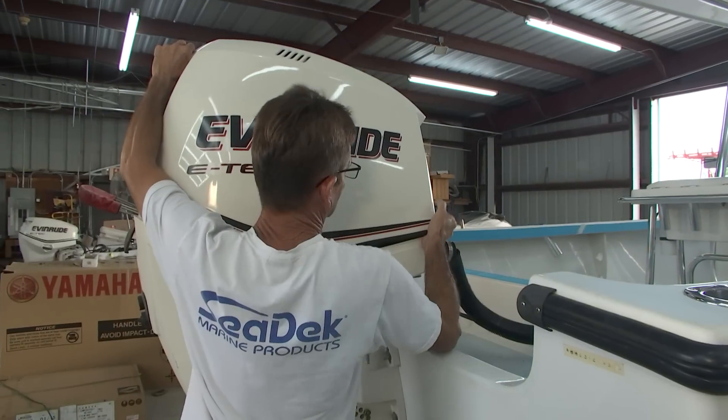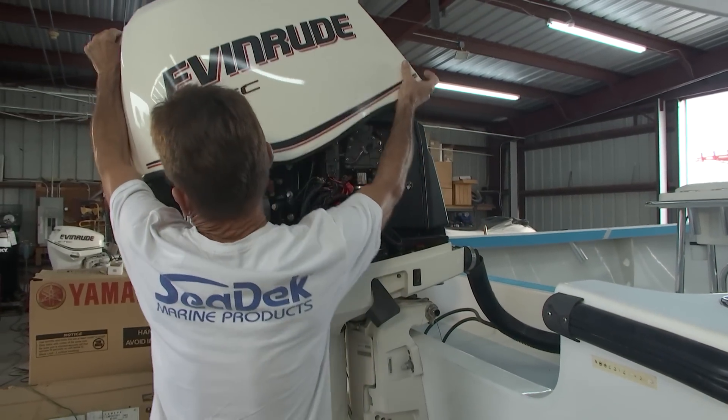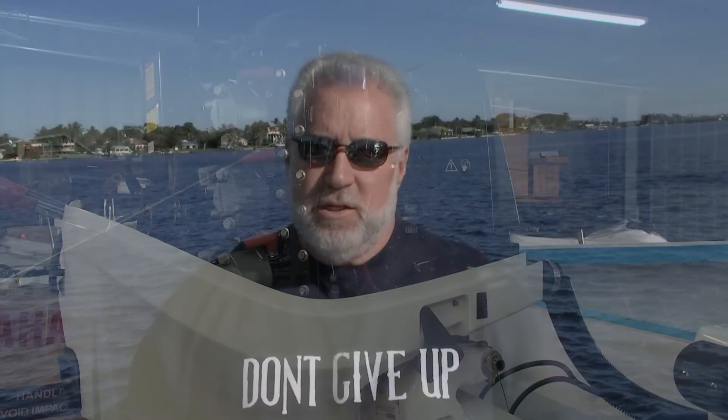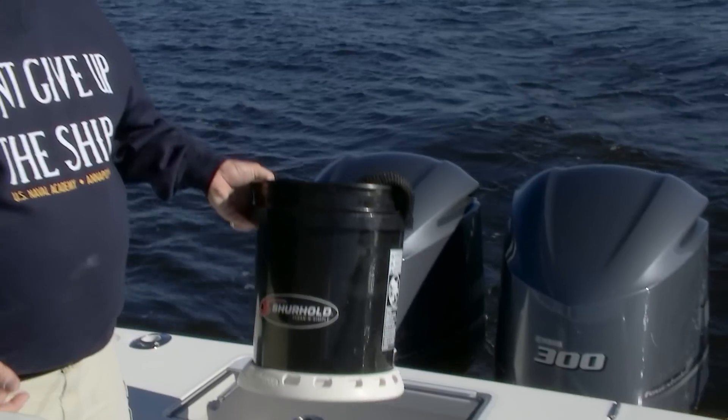It has left us stranded a lot. We've done a lot of work — taken it to a lot of different places trying to chase gremlins. I just can't get that engine to run. So I said I'm done with it. I want to go with something that I trust a little bit more. I went with a Yamaha, actually a 225, and had it repowered.